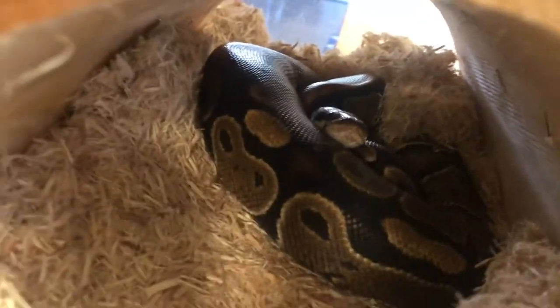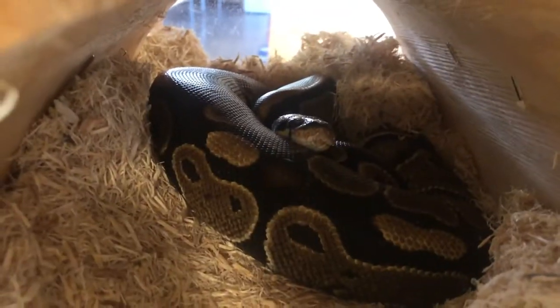Hey Rocco. So he's just hanging out — this is what they do. They hang out in a ball shape, you guessed it, which is one of the few reasons why they are called ball pythons, amongst a few other names.